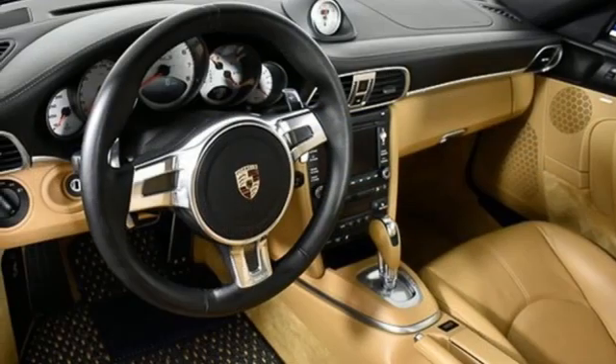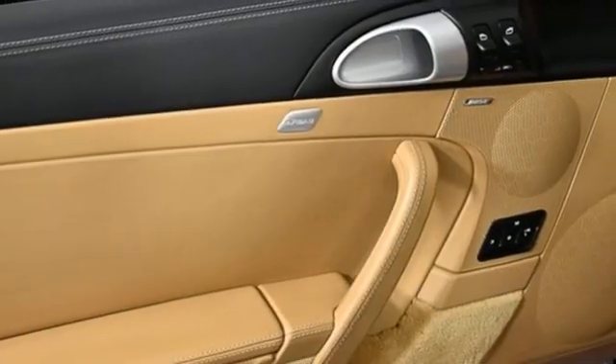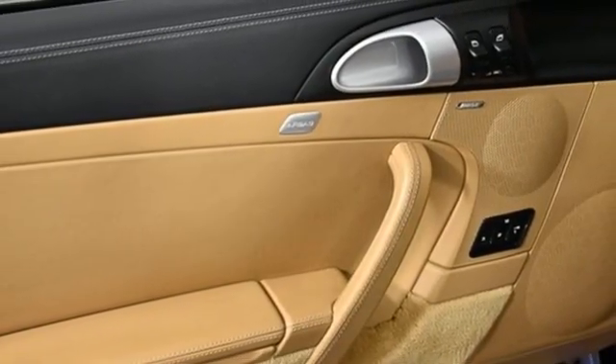Leather bucket seats, AM-FM stereo radio, driver memory seats, wireless phone connectivity, and auto shift manual transmission.